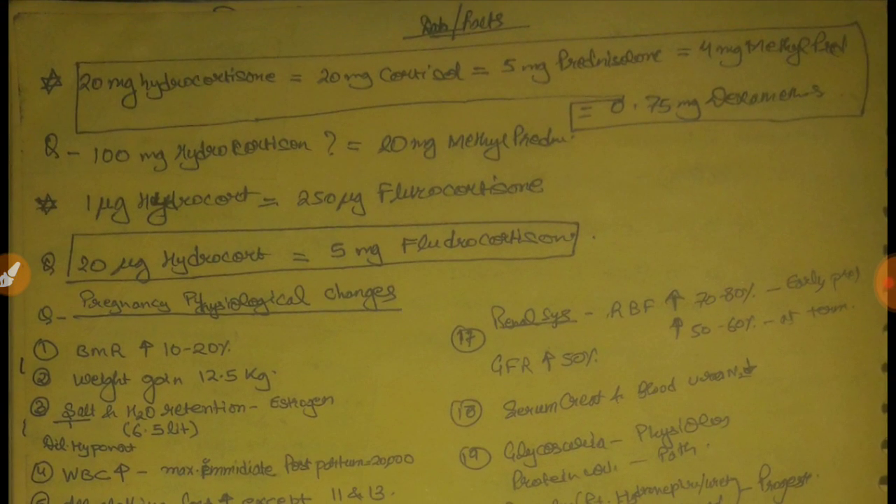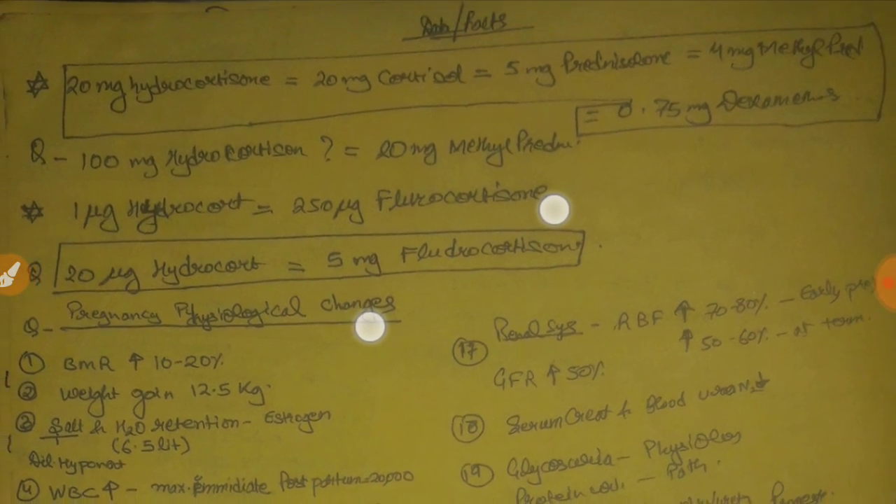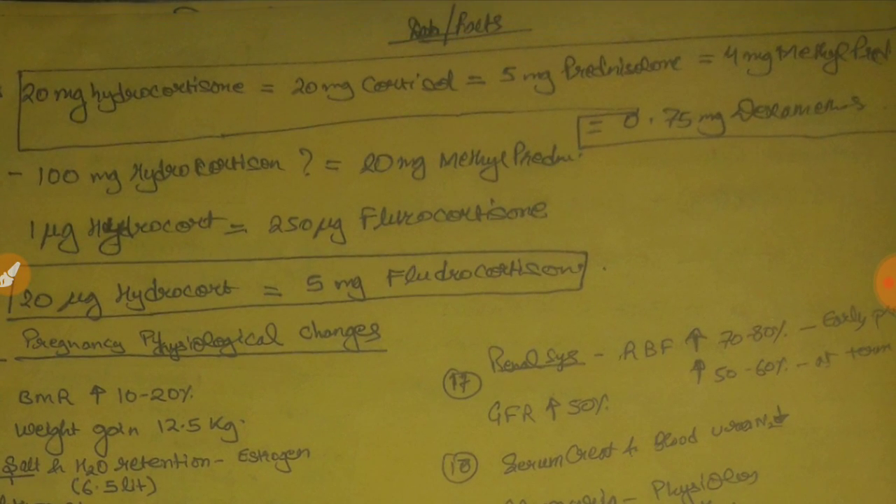This was all about the physiological changes in pregnancy. The lecture was based upon lessons taught by Dr. Deepti Bail from DAMS. Additional data: 20 mg of hydrocortisone equals 20 mg of cortisol equals 5 mg of prednisolone equals 4 mg of methylprednisolone. This is data you should revise one day before the exam — or listen to it on your way to the exam center, as it is likely to appear in your exam paper. This is Dr. Shivam signing off. Thank you all.